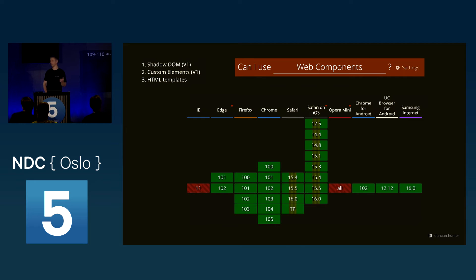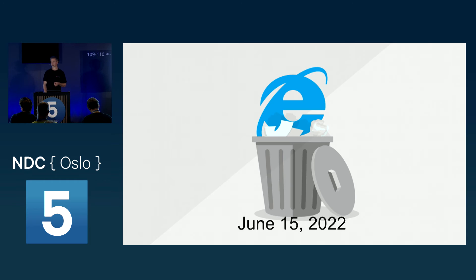If you go to the Can I Use website, web components have been a few years in — it's evergreen browsers, you're fine. You can use most of the main things you want without polyfills. IE is dead as of about last year, and most of us don't have to consider it. That was another big pivot point where people became more comfortable using these browser standards.